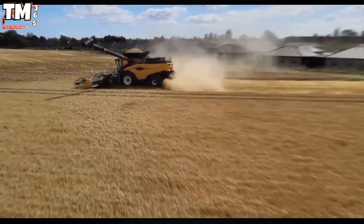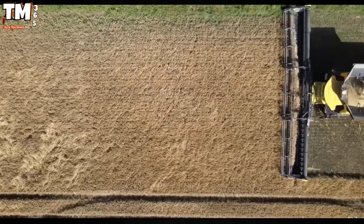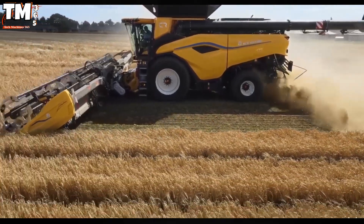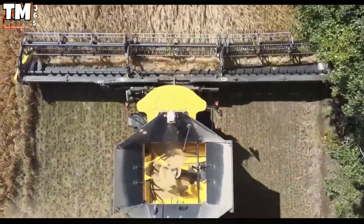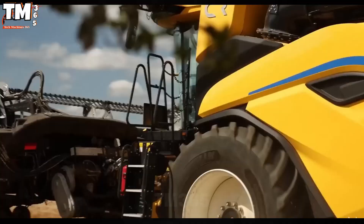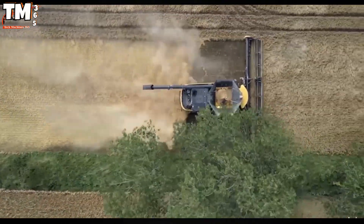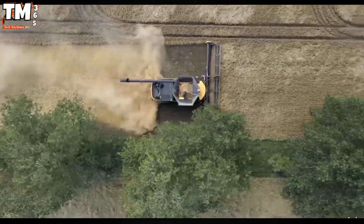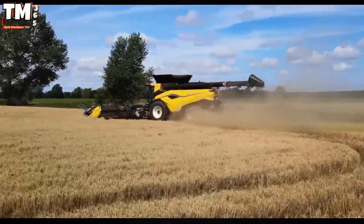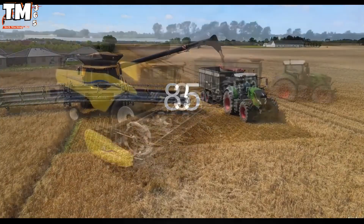The Danish agricultural community recently witnessed the groundbreaking performance of the New Holland CR 11 combine harvester, a clear testament to the pinnacle of modern mechanical engineering. The field demonstration made a strong impression on experts and producers thanks to its superior work handling capabilities. Equipped with a powerful 653-horsepower engine, the CR 11 not only ensures ultra-fast harvesting speeds, but also maintains absolute precision, especially when deployed on large-scale cultivated areas.